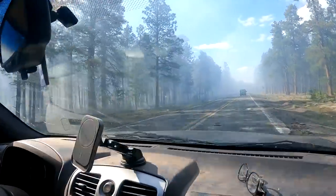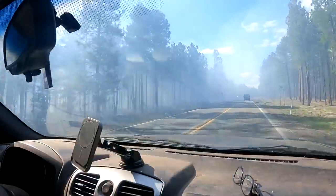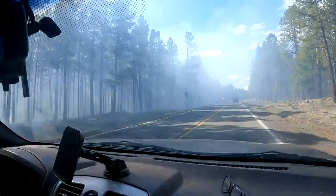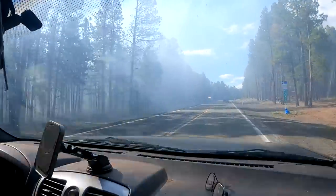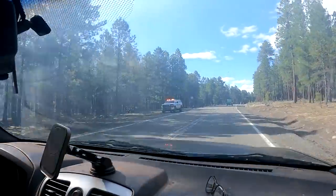They're doing a controlled burn, but look how smoky it is in here. They're trying to get rid of all the dried vegetation from the winter. This prevents the forest fires.